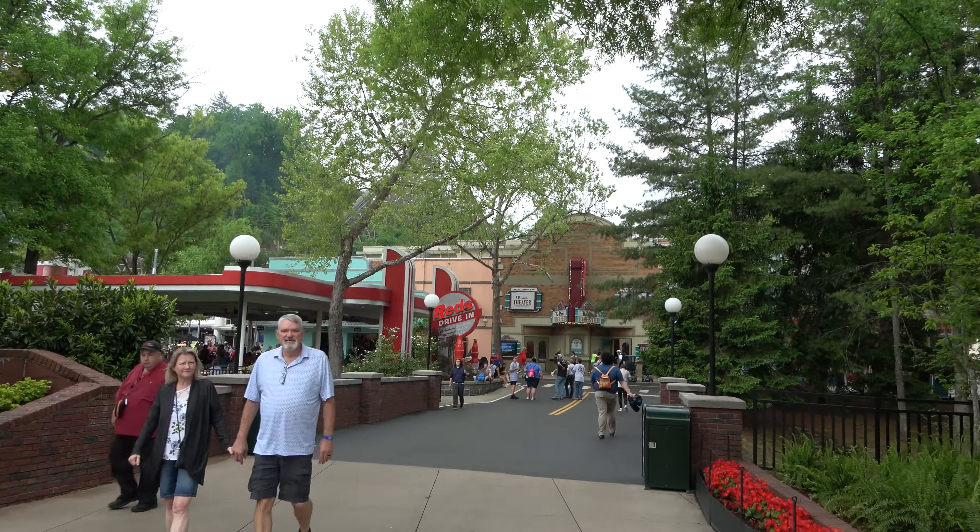If you've been to Dollywood in the past, at this dead end is where the old Dizzy Disc used to be — that got removed this past off-season. That brings us to our dead end, so we're going to cut and be back at that theater. And here we are back at the Back Porch Theater. Today it's home to the Smoky Mountain String Band performing four times a day.